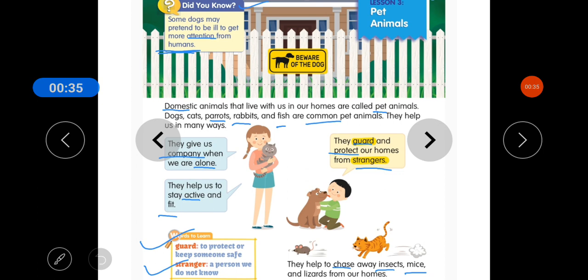Domestic animals that are called pet animals include dogs, cats, parrots, rabbits, and fish — these are common pet animals.